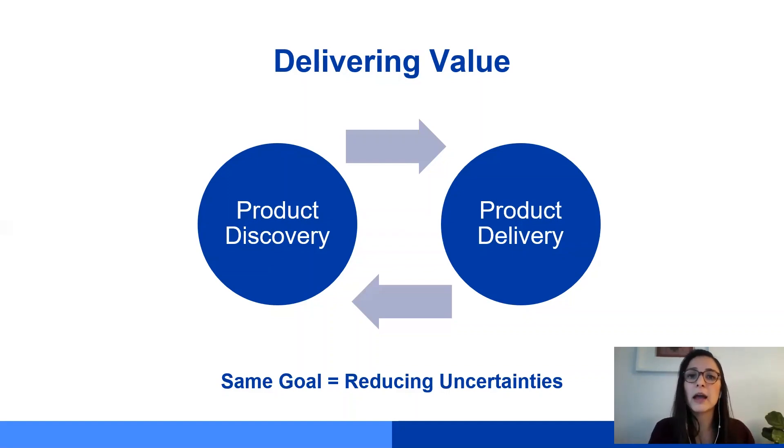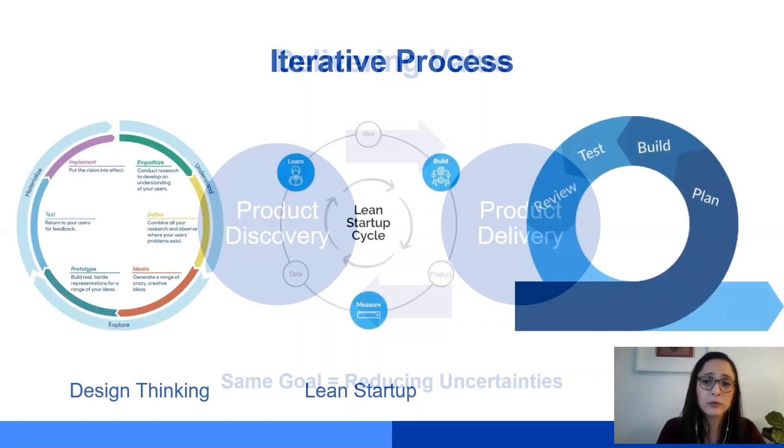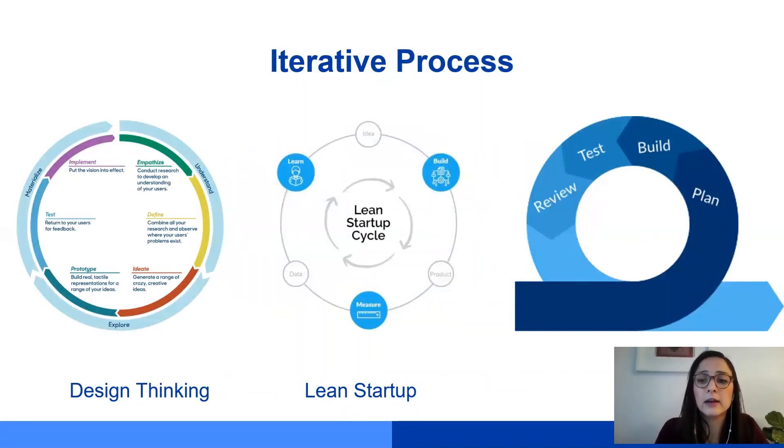By iteratively and continuously shifting between product discovery and product delivery, you're trying to reduce these uncertainties. Today, multiple frameworks and techniques have become commonly used, such as design thinking — the journey of discovery and finding problem challenges — the lean startup, which completely focuses on building products that users need, and agile methodologies, which try to deliver the product in increments and in an iterative way so that the user can provide feedback as quickly as possible. All three of these techniques are based on iterative process in order to allow for quick validation and quick feedback.